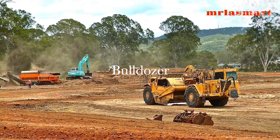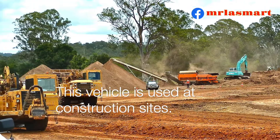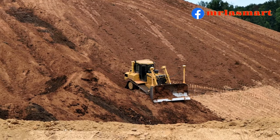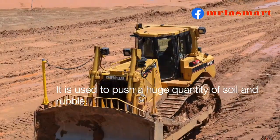Bulldozer. This vehicle is used at construction sites. It is used to push a huge quantity of soil and rubble.